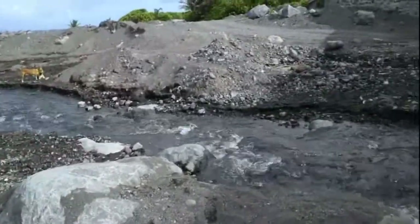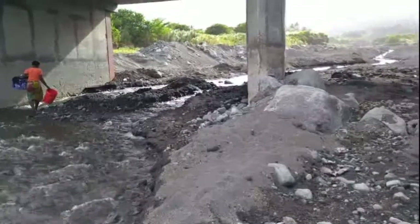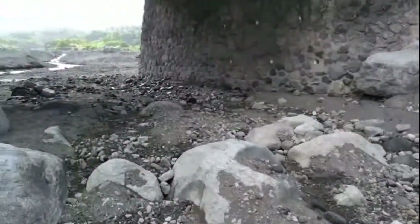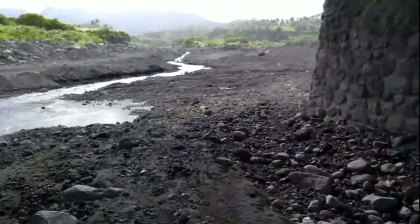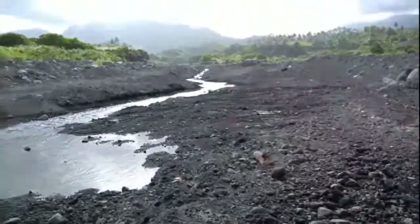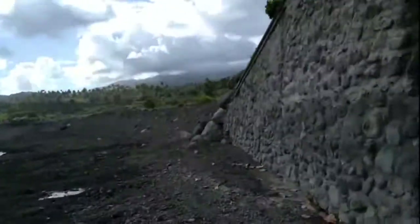So this river has a lot of history. There's a lot of history to this river — let me just stop a little more. I'm going to cross under the bridge and give you a view on this side.